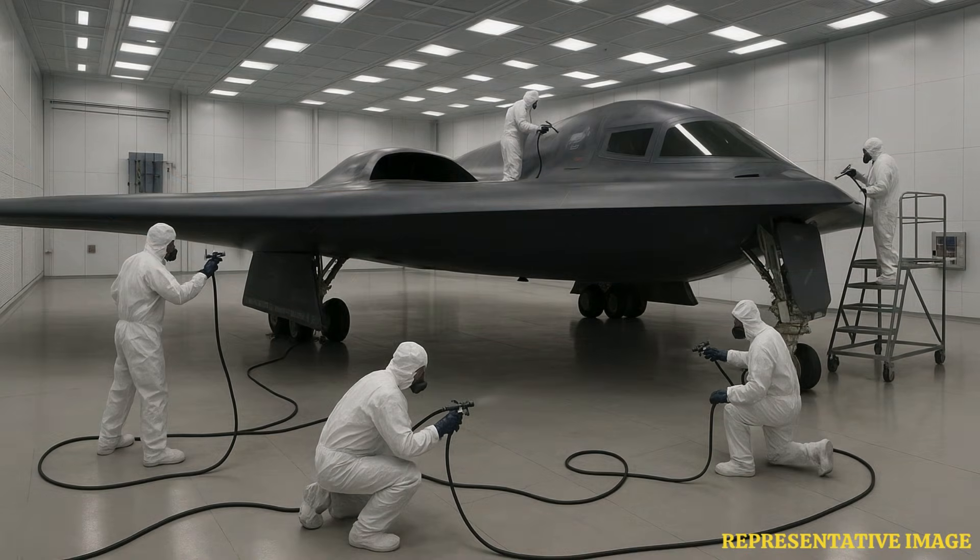The paint degrades quickly under the stresses of flight and weather. After each mission, technicians must carefully reapply the coating — a labor-intensive and costly process.